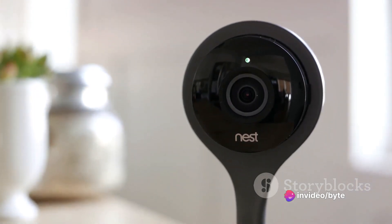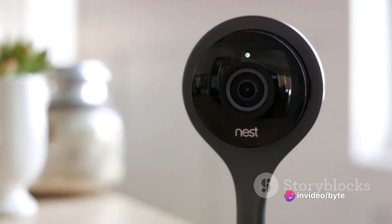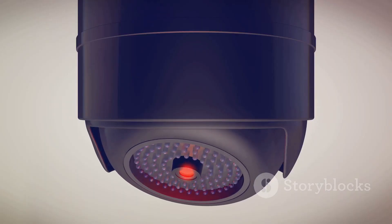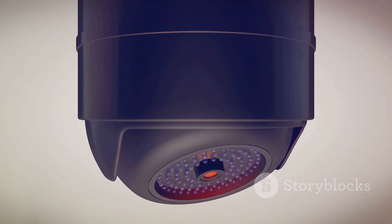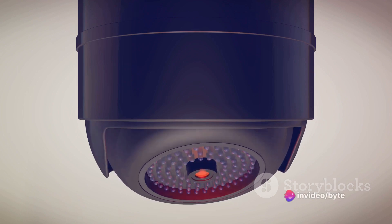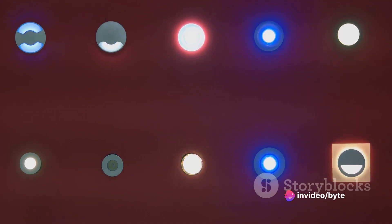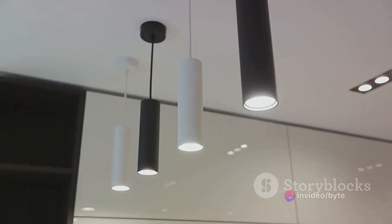Switching gears to home security, we have the Google Nest Cam indoor security cameras and the Eufy Cam 3 smart security camera systems. These cameras offer top-notch security features like live video streaming, motion detection, and night vision. With the Black Friday deals, securing your home just got a whole lot easier and cheaper.